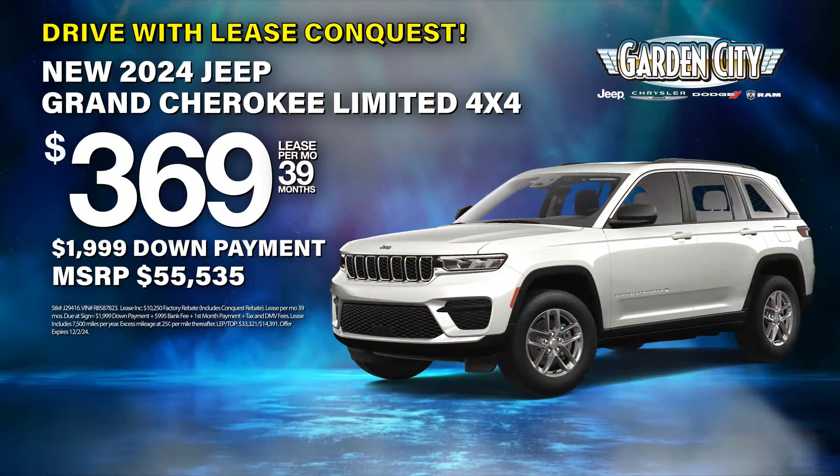Dennis just bought his, so you should come get yours. Plus, every Garden City vehicle comes with America's number one VIP Plus program. At Garden City Jeep Chrysler Dodge Ram, we make it easy. Black Friday sales event.